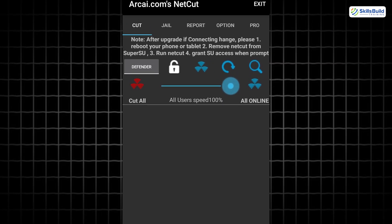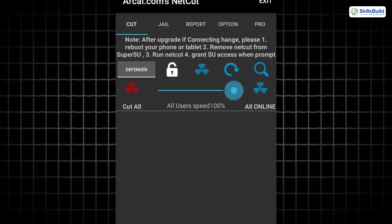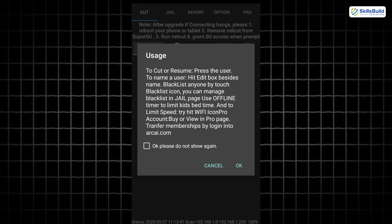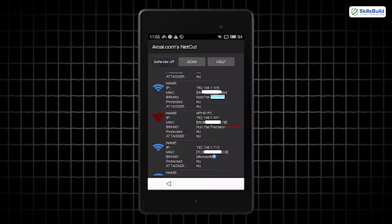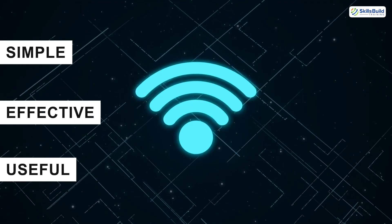Then we have NetCut. This app allows you to monitor and control devices connected to your Wi-Fi network. Want to boot freeloaders or unknown devices off your network? With NetCut, you can do that in seconds. It's simple, effective, and useful for keeping your home Wi-Fi secure.